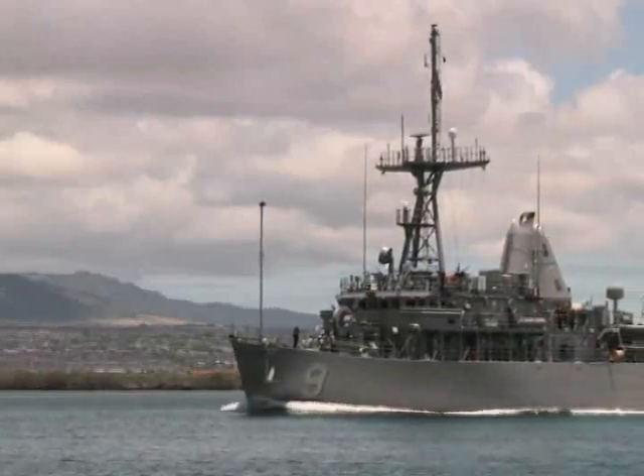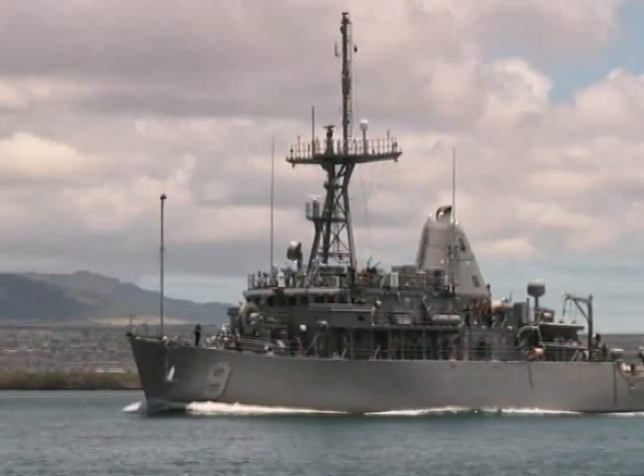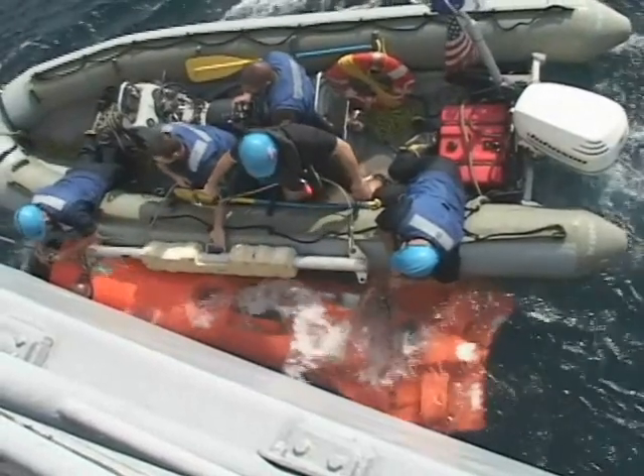I can't be happier with the performance of my ships and my crews in that very, very important multinational exercise.